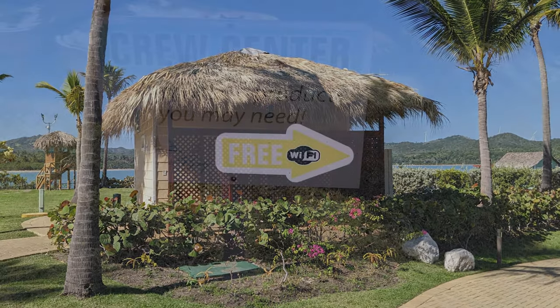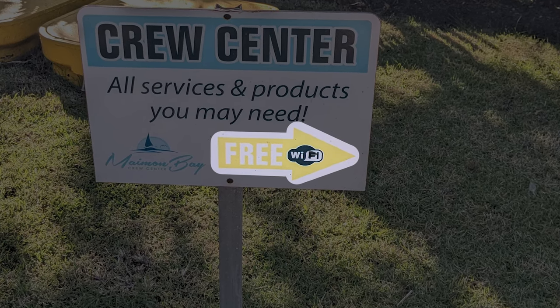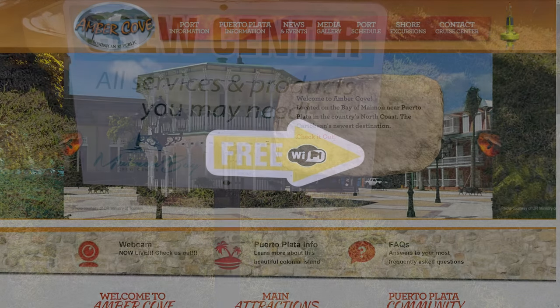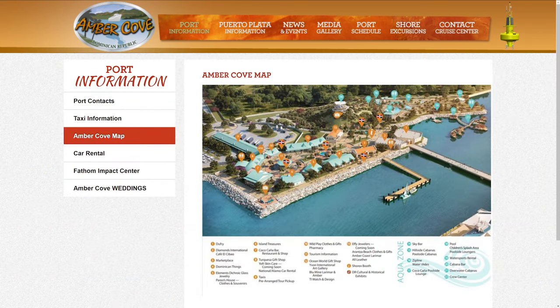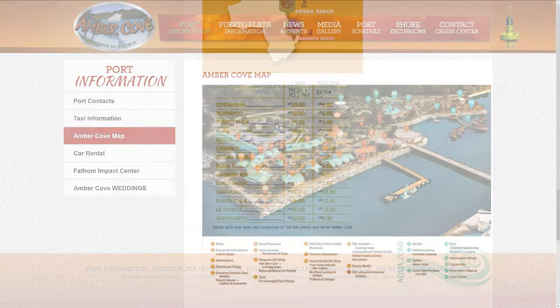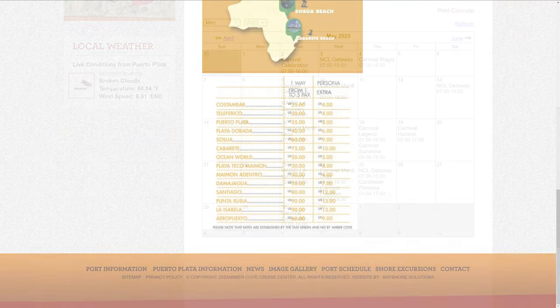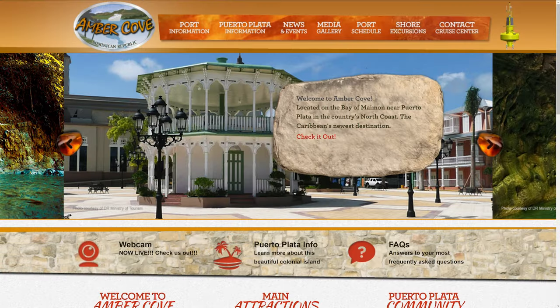Unfortunately, even though free Wi-Fi was posted on several cruise center signs, we were unable to find an available connection. Finally, the Amber Cove website is a great resource for learning more about the cruise port. The site includes a map of the cruise center area, a listing of taxi fares, excursion descriptions, and a calendar showing which ships are scheduled to be in port each day. We've linked to the website in the description below.